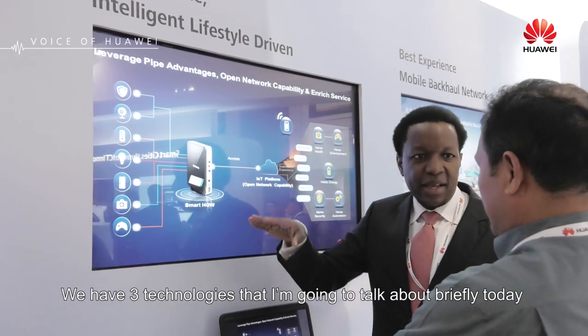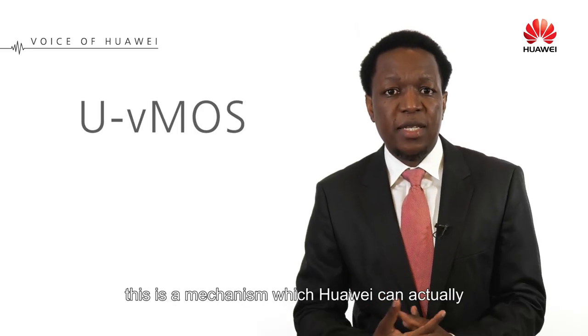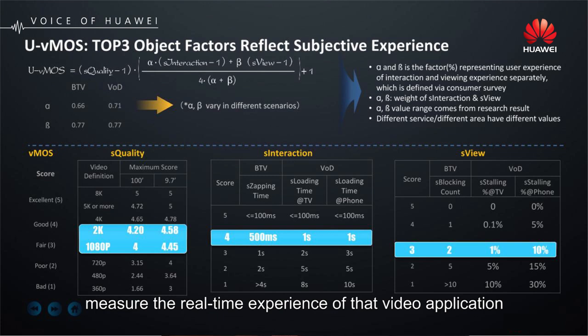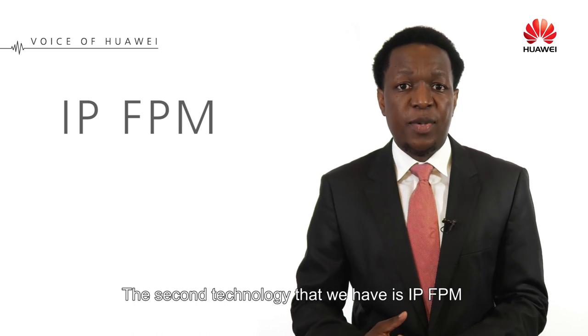We have three technologies that I'm going to talk about briefly today. The first one is UVMOS. This is the mechanism by which Huawei can actually measure the real-time experience of that video application as it is being delivered to the customers. The second technology that we have is IPFPM.